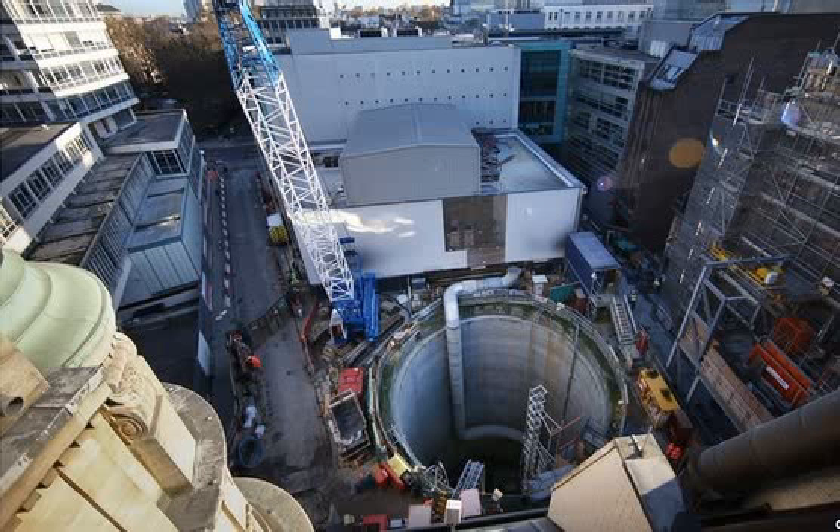In total, eight tunnel boring machines, each weighing 1,000 tons, are inching under the capital. Each contraption is so big that they have a canteen on board for the workers, and they have been named after important women, including the world's first computer programmer, Ada Lovelace, and Phyllis Pearsall, who's credited with inventing London's A-to-Z. The machine heading towards the spot we were standing at is called Elizabeth. I'm sure you can work out why.